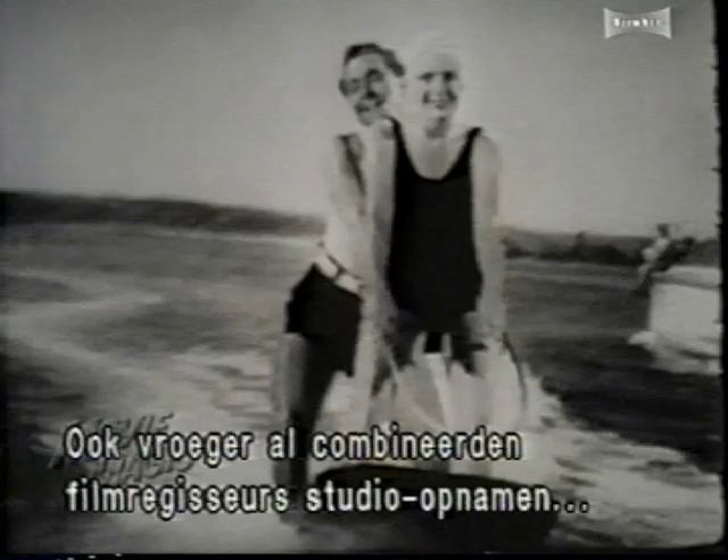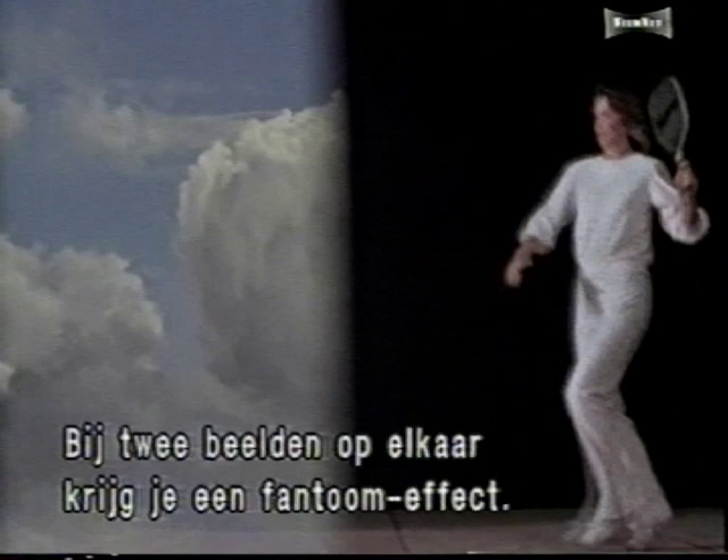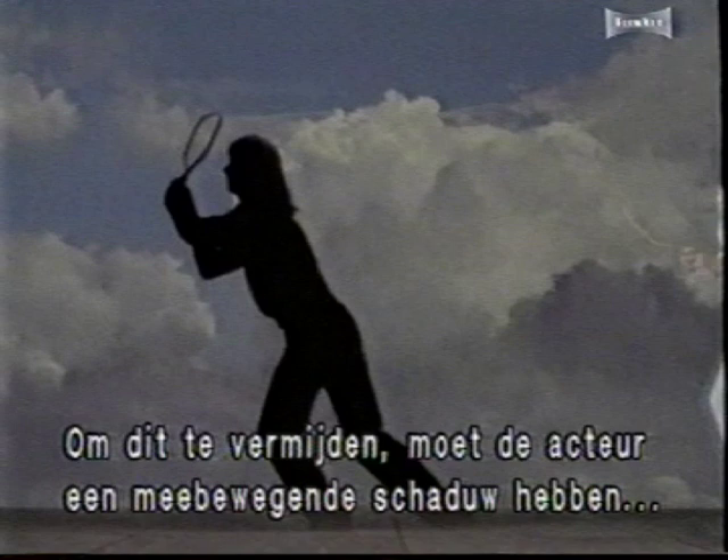From the beginning of movie making, directors have sought ways to combine shots of actors filmed on a stage with background scenes filmed elsewhere. The problem is that when two film elements are superimposed, there is a phantom effect wherein the background can be seen through the actor. To overcome this phenomenon, one must create a blocking silhouette for the actor's image. This is called a traveling mat — it ensures that the background won't bleed through.